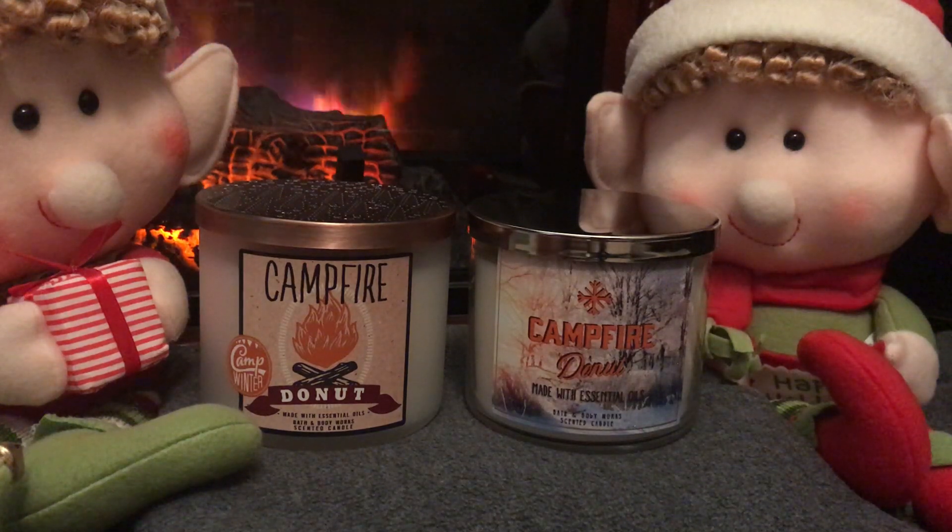Hey there everyone, welcome back to my channel. Today I have a — not a review — but it's a 'what in the world is Bath & Body Works doing this holiday season' video. We all know Bath & Body Works normally does repackages this time of year, but this year has been a really weird year. They hit the ground running back in late September, early October with the Camp Winter Collection.